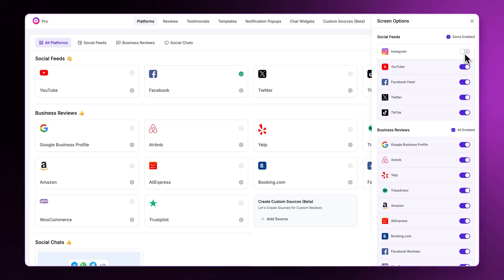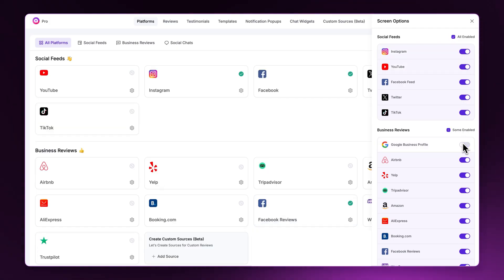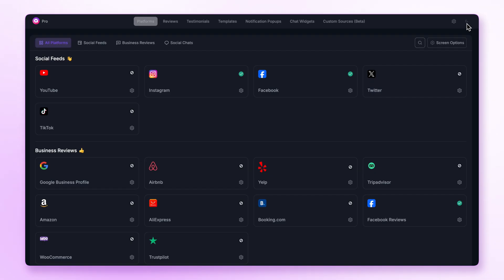For better platform management, we built a Screen Options button. Just need a toggle for which platform you want and which not. And Dark Mode? We bet your eyes are gonna love it.